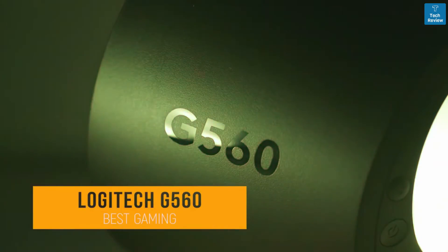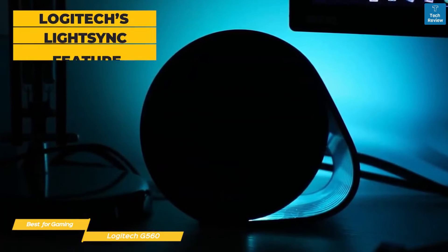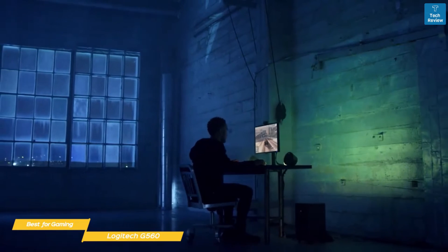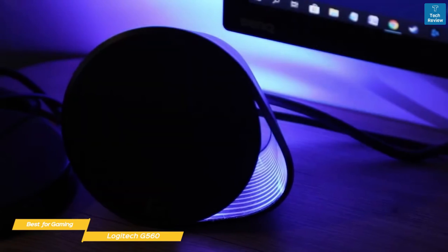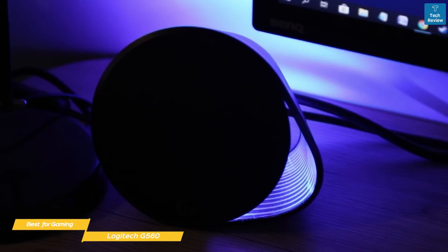Finally: the Logitech G560 — our pick for best gaming computer speakers. These speakers are good for more than just gaming, but those specifically interested in improving their gaming experience will want to look at the immersive surround sound of the Logitech G560. Logitech's LightSync feature actually increases your level of immersion while gaming — each speaker houses six high-powered LEDs, four facing rear and two facing front, and you can choose between two control modes. This can add a great aesthetic to your setup even if you're not specifically a gamer.